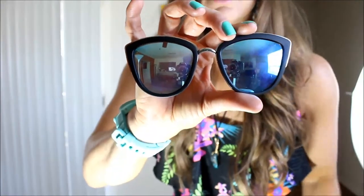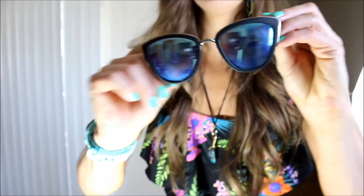The glasses I am absolutely loving are these Quay Australia glasses. These are called the 'My Girl' style — they are gorgeous. They have a really nice reflective turquoise color on the lens and I'm absolutely loving them. They're just like too cool for school.